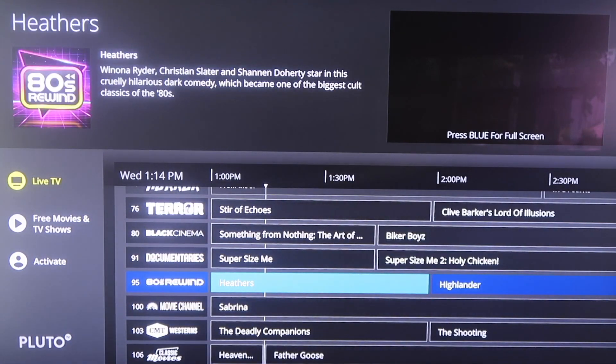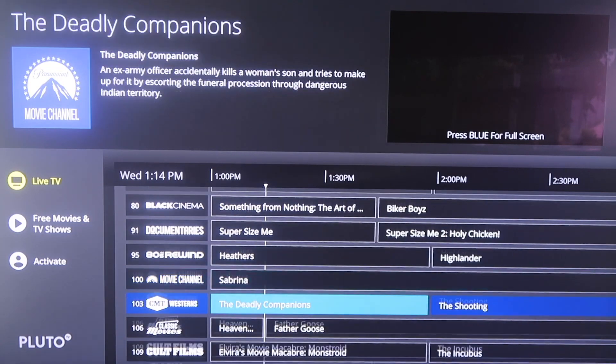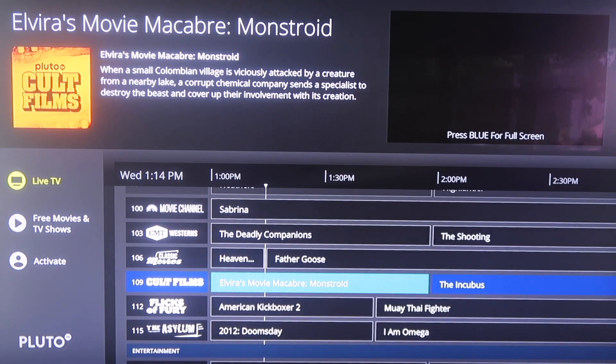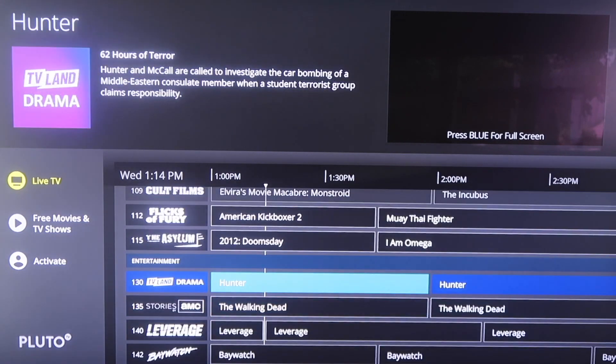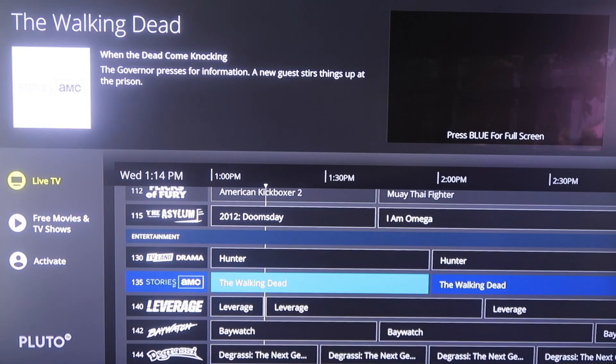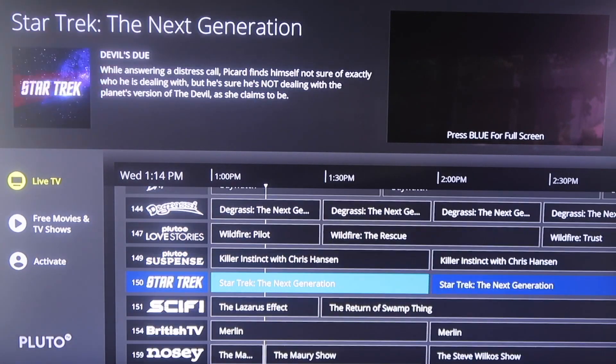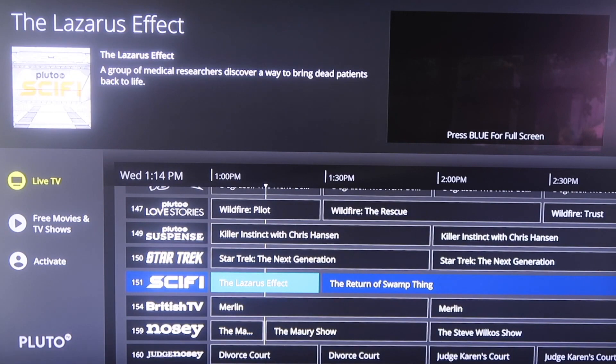They have a slew of different channels to choose from. There's an 80s Rewind channel in case you're a fan of that, country films and TV shows, cult films, cult classics, TV Land for some of the older shows. It's got AMC on there, the Walking Dead franchise — that's their flagship show — and Baywatch. You just scroll through and there's a whole bunch of different options to watch live TV.